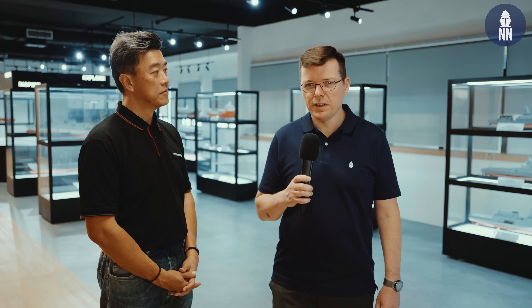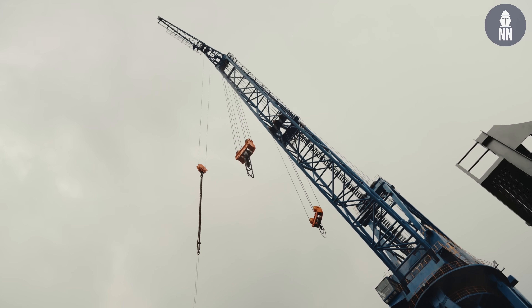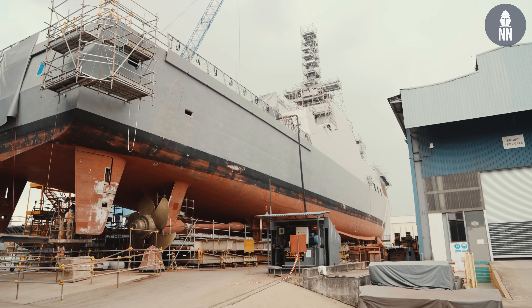We are meeting with Haris Chen, Executive Vice President, Head of International Business at ST Engineering Marine Business. Welcome to ST Engineering Marine. Where we are standing is one of the two shipyards located in the western part of Singapore, where we do shipbuilding as well as ship repair and conversion of both naval and commercial ships.